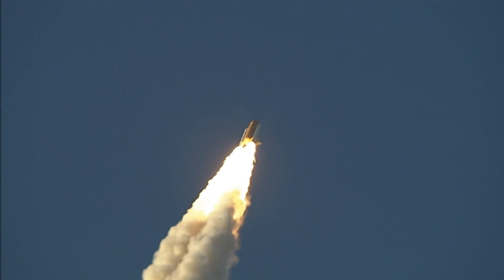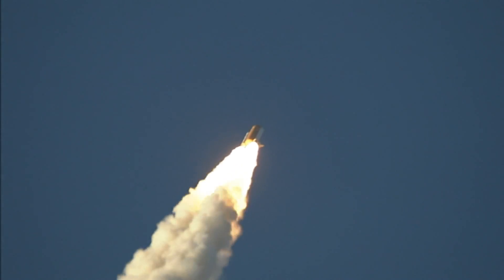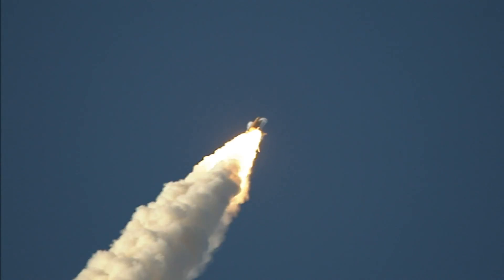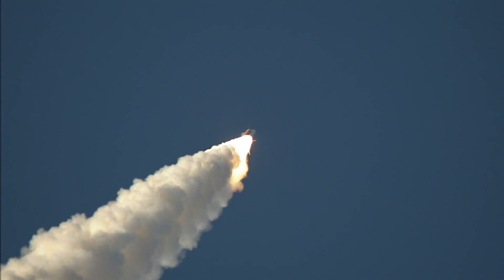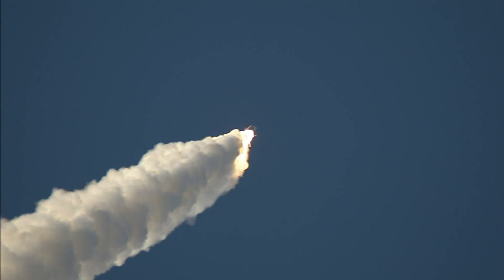All systems in good shape. Engines throttling down as Atlantis prepares to maneuver through the area of maximum dynamic pressure on the vehicle in the lower atmosphere. Already seven miles away from the Kennedy Space Center at an altitude of five miles.